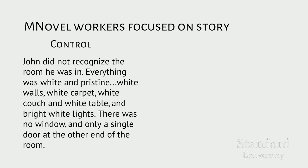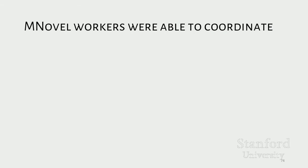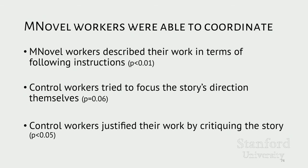For example, in the control version of the John Doe story — about a man who finds himself in heaven — the story started with a very straightforward description of the main character's surroundings. The Mechanical Novel version, however, uses first-person voice to narrate the main character's thoughts and feelings as they try to process an unfamiliar place. Lastly, we found that Mechanical Novel allowed workers to coordinate their creative efforts. Mechanical Novel workers often justified their work by saying they were following suggestions established by other workers, meaning workers were working with others to achieve the high-level goal. Workers in the control condition, on the other hand, tended to make edits more likely to try to focus the story's direction themselves and were more likely to justify their work by critiquing the story as a whole.